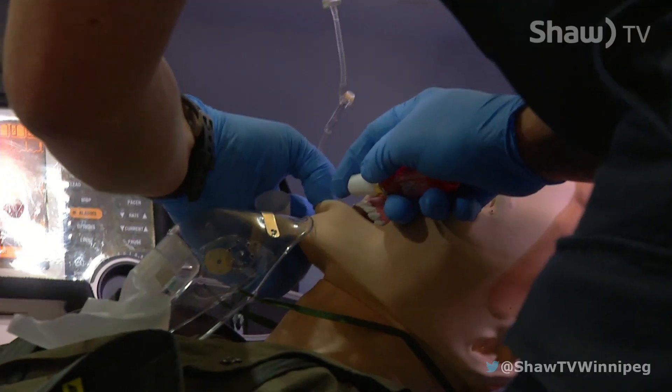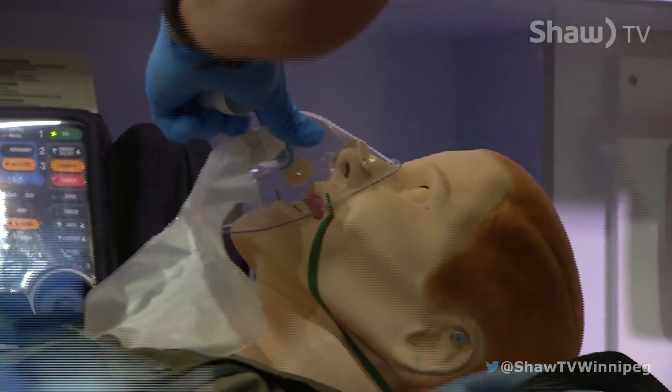Okay sir, I'm going to give you some nitro spray. I need you to lift the tongue to the roof of your mouth. When emergencies happen, information is vital. 40 milligrams Lasix drawn up.